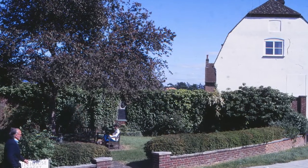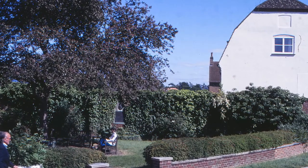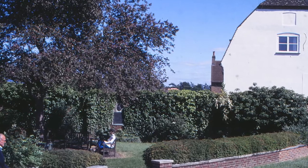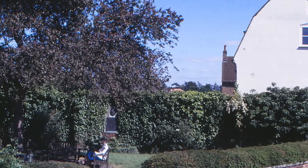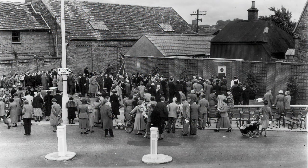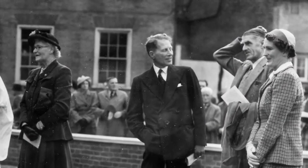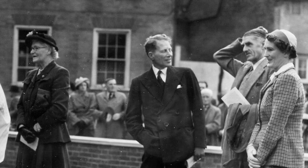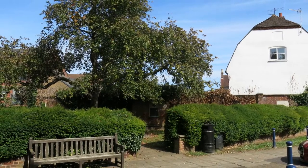Bill goes on to show us the memorial garden to Reginald Hine, local historian and man of letters, situated at the top of Lower Tilehouse Street, which is now cut off by the 1980s roundabout. The garden was dedicated in September 1952, as seen in this picture of the official opening, conducted by the Lord Lieutenant of Hertfordshire, David Bowes-Lyon. It was little changed in 2019, other than the growth of the shrubbery.